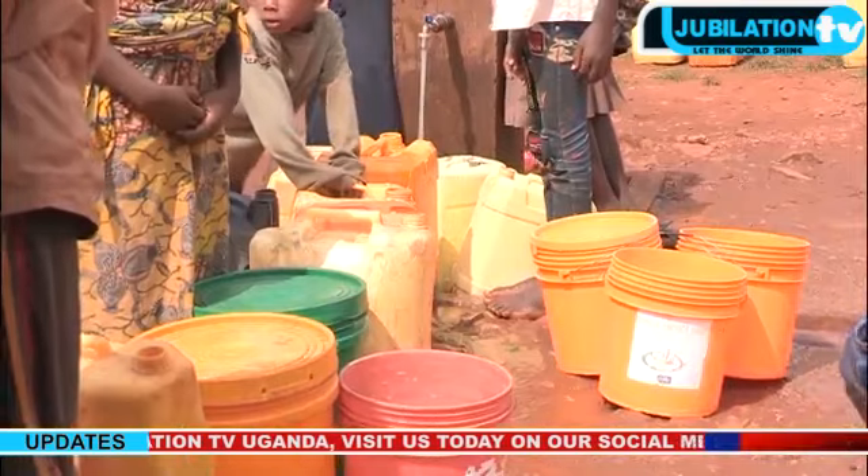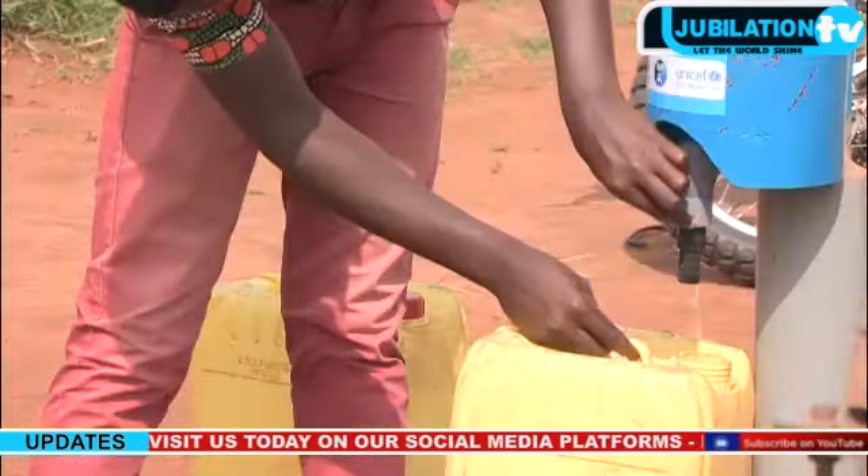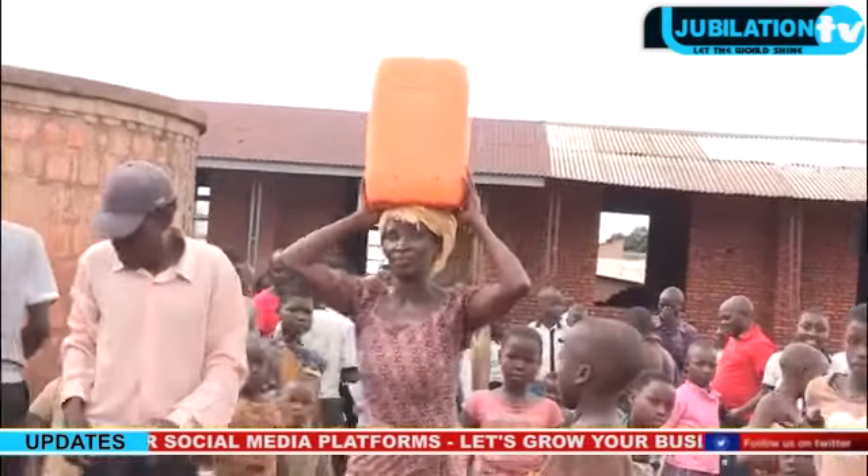Today, more than 50,000 people have benefited from the initiative. Over 30 chlorine dispensers have been installed near water sources and schools, and people are delighted.